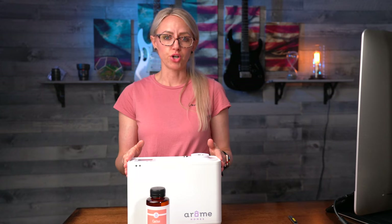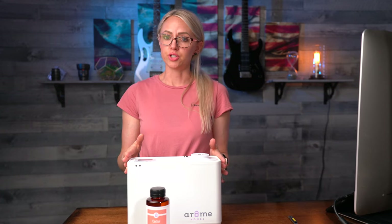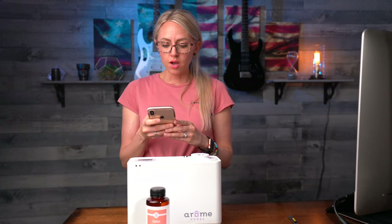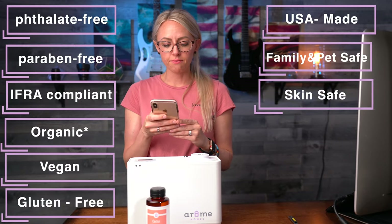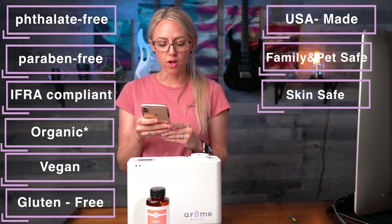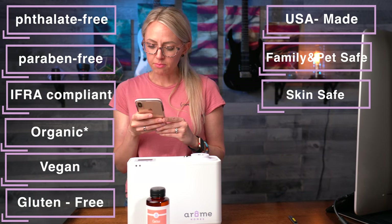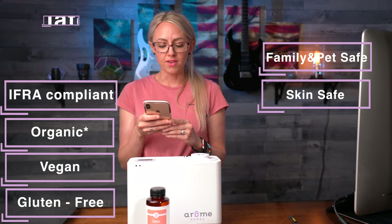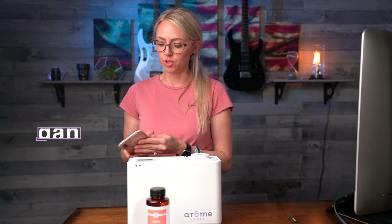I would not have even purchased this unit if it wasn't safe for my family and especially my bulldogs. Reading right off their website: Are the fragrances phthalate free and paraben free? Yes, our fragrances are phthalate free and paraben free. They are also high quality, made in the USA, IFRA compliant, skin safe, vegan, and gluten free. All the natural ingredients are organic as well. That had me sold.